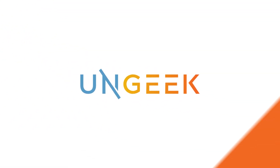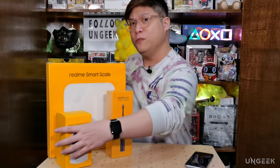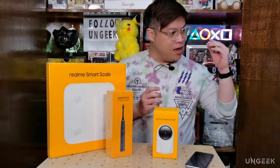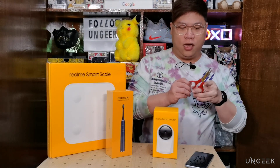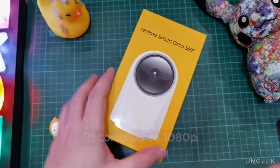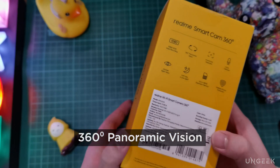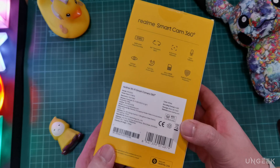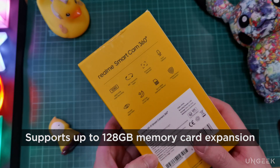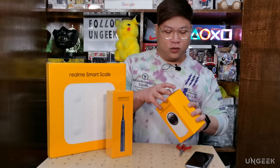The most tech-related item of the three is the smart camera, and that's what we're opening first. This is the Realme Smart Cam 360 — it has 1080p video recording, 360 panoramic vision, infrared night vision with full color in low light, and supports up to 128GB of expanded memory via microSD.